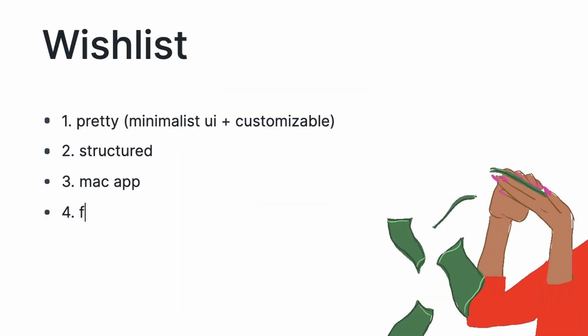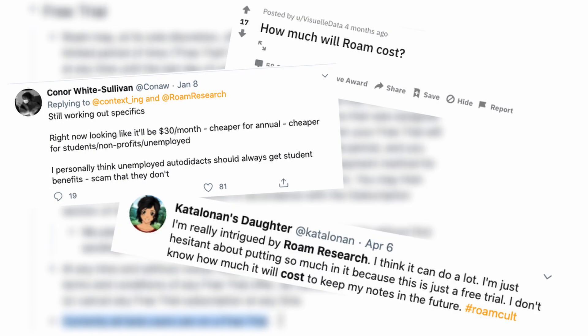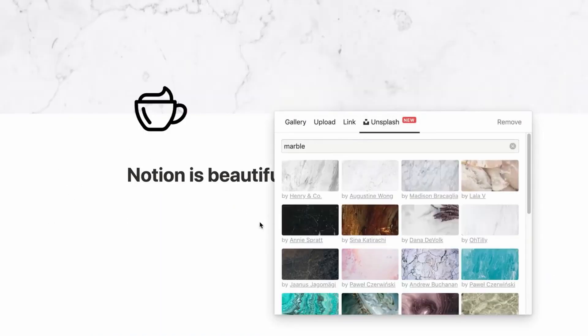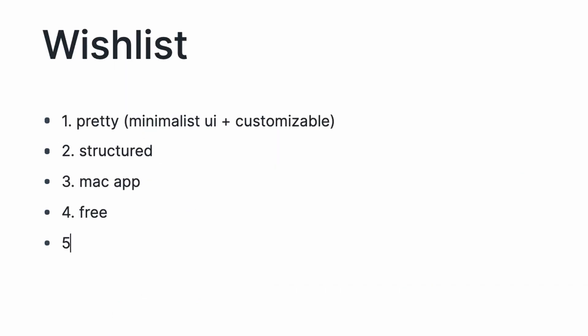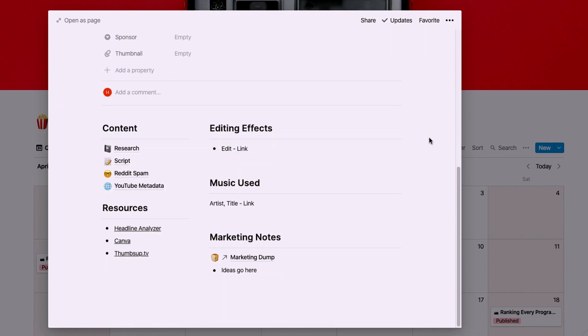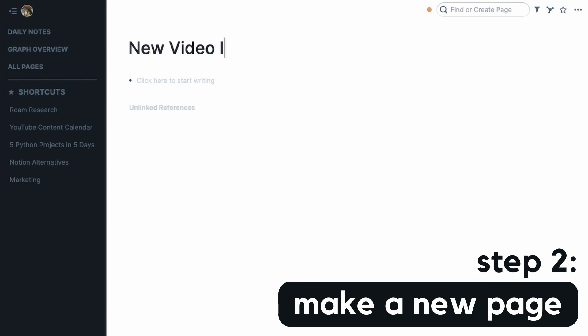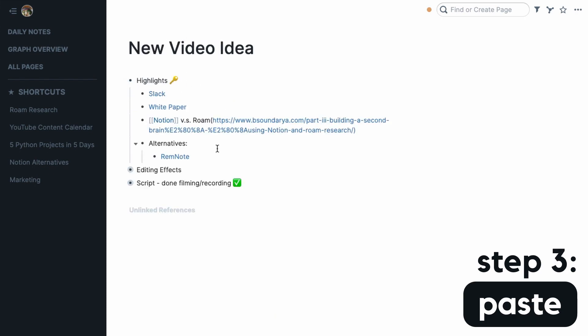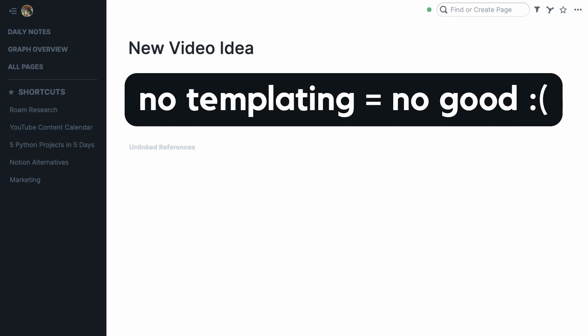As of now, Roam is completely free. I'm not sure how long it can stay that way, so this is something we'll have to keep an eye on. And since using Notion, my wishlist has grown. I've come to love using templates in Notion, either ones I've created or found online. On Roam, however, there is no notion of reusing elements or stylized pages, since pages can't be customized that much, so most people's setups are probably pretty similar.